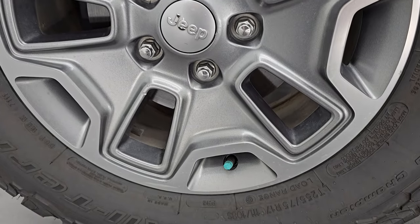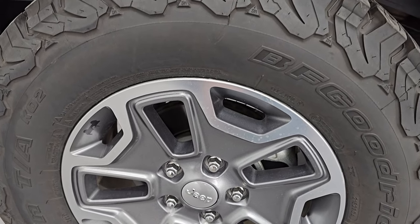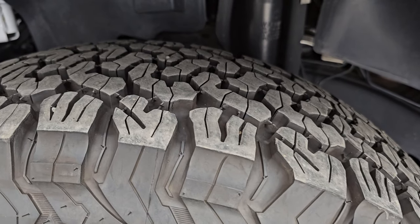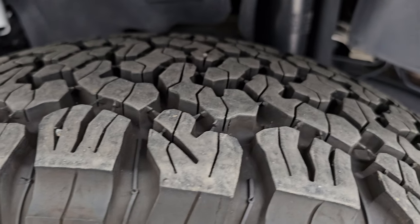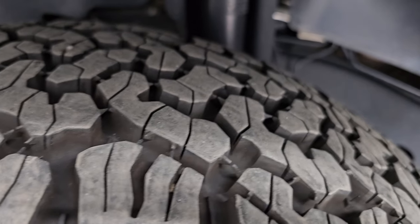It comes with the painted and polished aluminum 17-inch wheels and it has BF Goodrich All-Terrain TA-KO2 tires — LT255/75R17s — and I'd say they have probably 90 to 95% of the tread left. Very new tires on this Jeep.